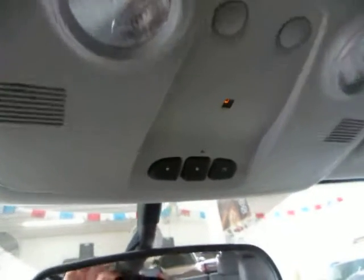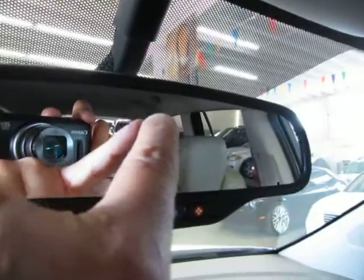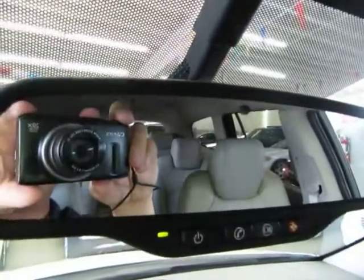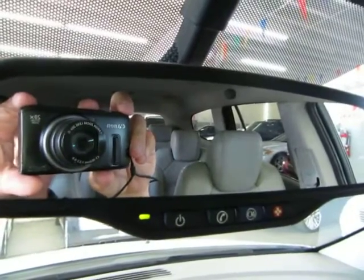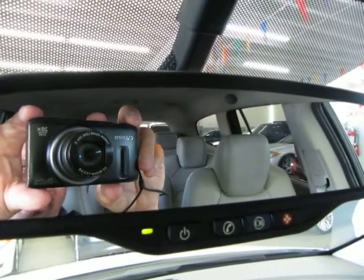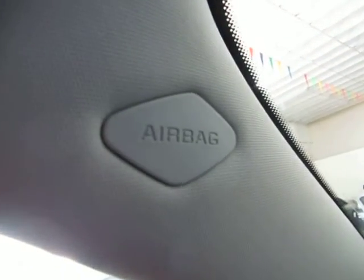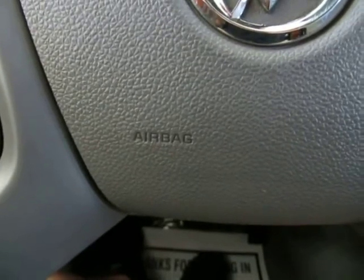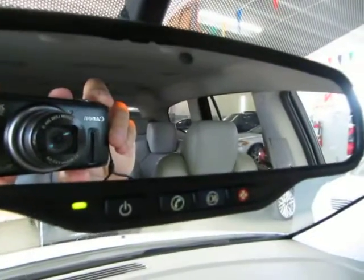Up at the top you've got a set of map lights and the HomeLink universal garage door opener, where you can program up to three garage doors or gates. This vehicle is equipped with the OnStar system and also has an auto-dimming rearview mirror with a sensor that darkens the mirror when someone puts their high beams on you. If you purchase this vehicle from us, we will get you a 90-day free trial with OnStar at no cost. If you get into a car accident and any airbags deploy, OnStar will send an immediate signal to their center. They'll attempt to contact you; if you don't respond in a reasonable time, they'll dispatch emergency vehicles to your aid.